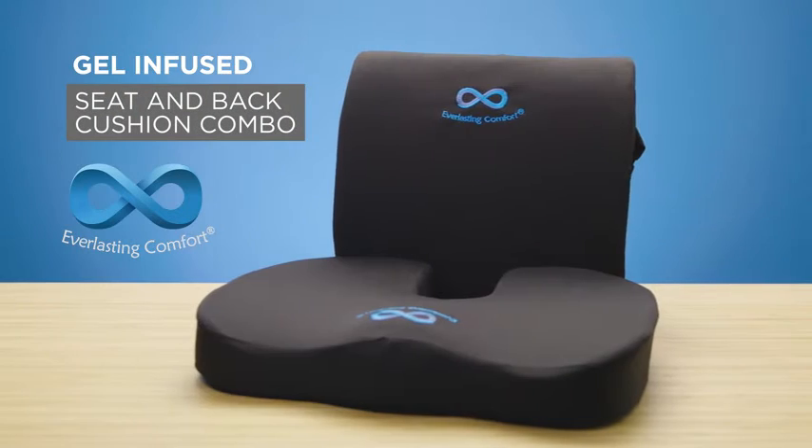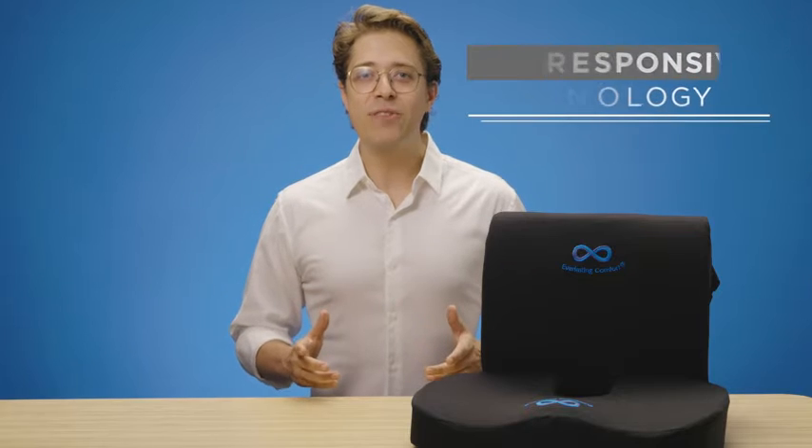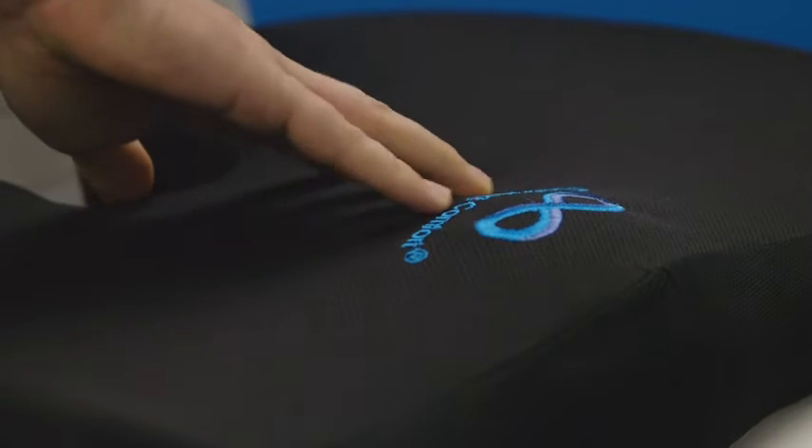Relax in luxury with the gel-infused seat and back cushion combo pack from Everlasting Comfort. Using heat-responsive technology, our advanced foam cushions mold perfectly to your body, supporting key pressure points along the spine, hips, and tailbone, yet retains its shape after each use.